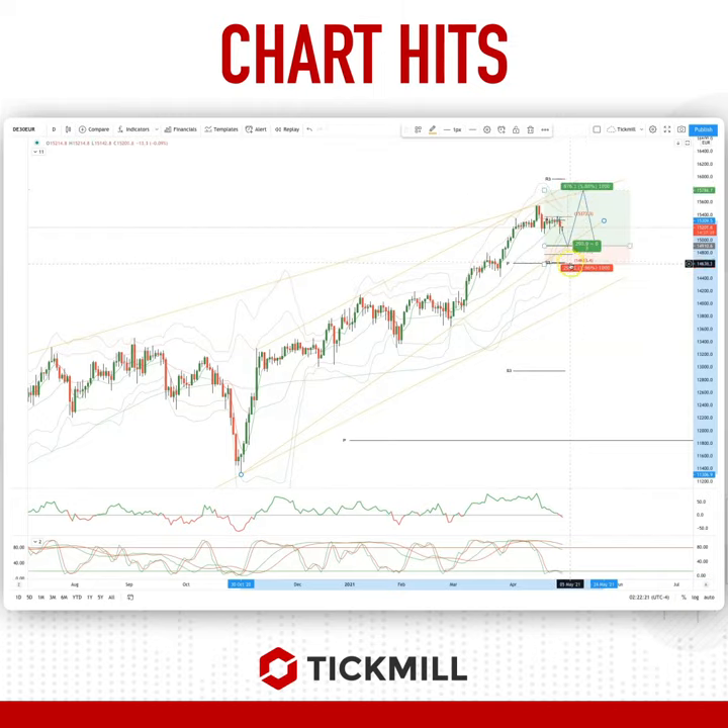If we don't find buyers here and we break the 14,600 level, look for prices to test down into the 14,092 area.